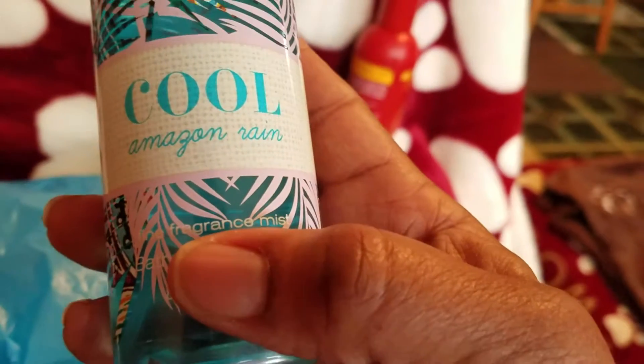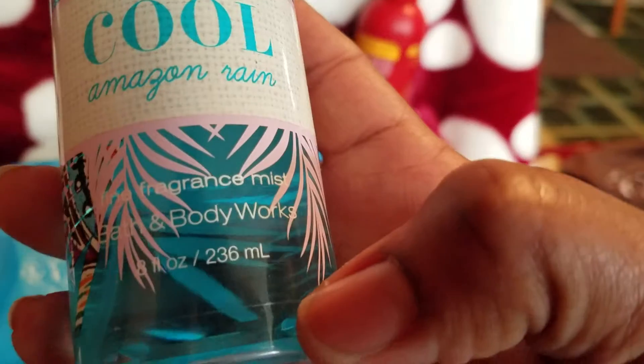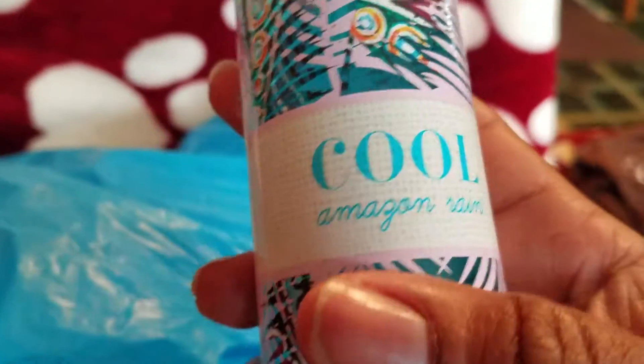If you're in there, get this. It's cool — Amazon Rain Fragrance Mist from Bath and Body Works.